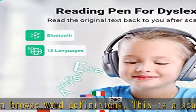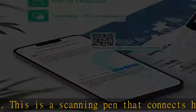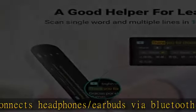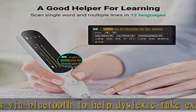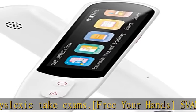Support to copy text after scanning and translate it into the language you need. Speed up your sharing with family and friends. The Svanto Dictionary Scanner Pen supports scanning single words and multiple lines in 12 languages. You will get pronunciations and definitions in both the original and translated texts.